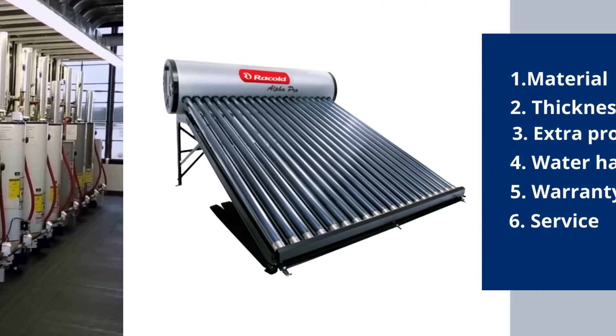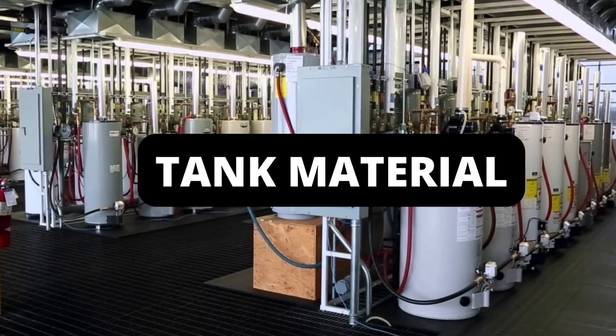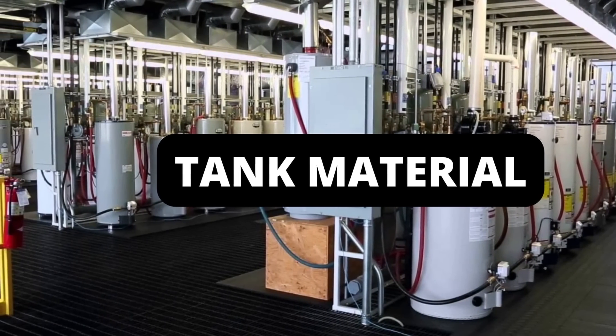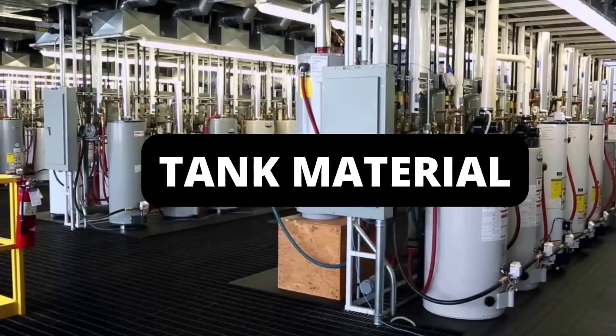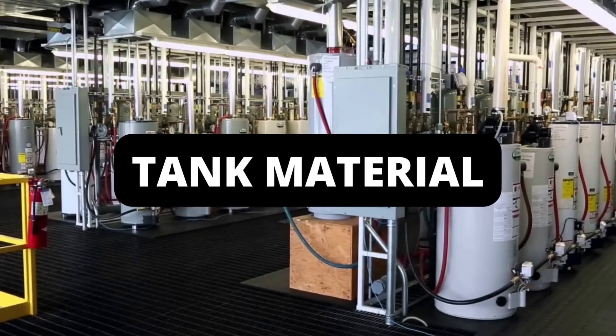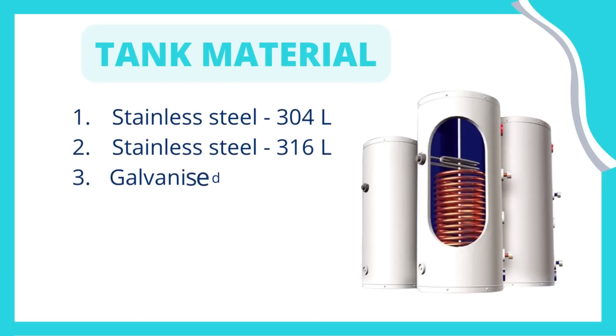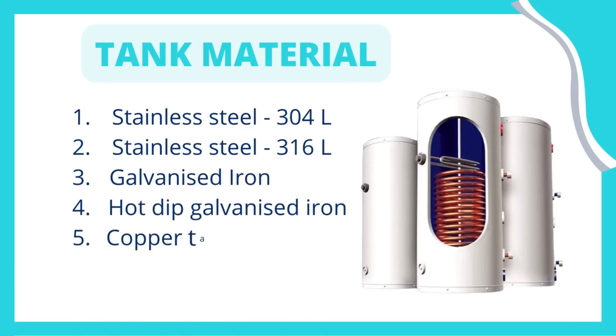The first point is tank material. Tank material is the most important part, as it holds the water for years and years, so the material needs to be very strong. The tank material is categorized into five types, ranked from lowest to highest quality. Stainless steel 304 is considered the lowest quality, and the copper tank is considered the highest quality.